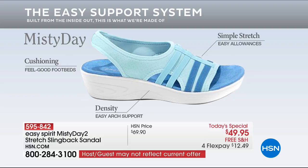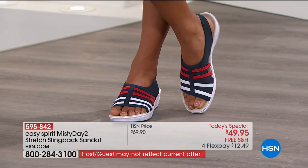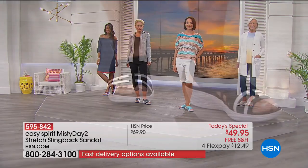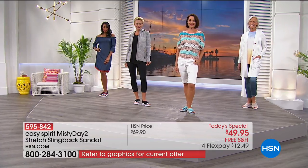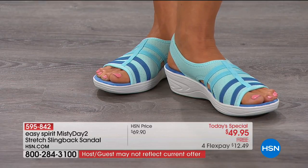The Misty sandal packs in all the cushioning you could want, encouraging you to take more steps. There's stretch and adjustability throughout the fabric upper — the entire upper stretches to conform to the shape of your foot. The EVA sole has the right density for all-day support. The horizontal straps — two in contrasting white and two in black on the black style — provide the lateral support needed with that heel lift.